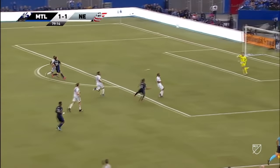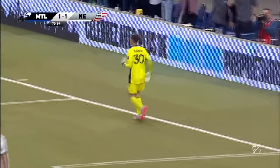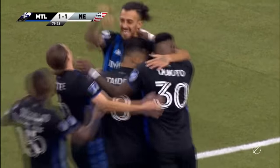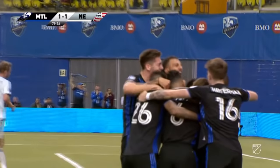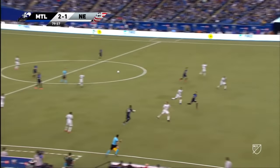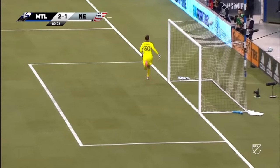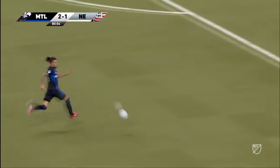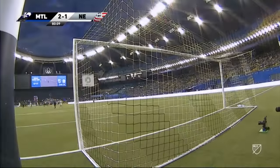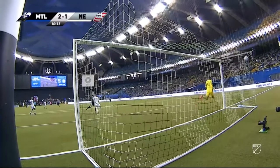Here comes Montreal again — Arruti trying to keep the keeper... oh my word, what a goal from the Argentinian! Flipping the script — the Revs thought they were up 2-1, Montreal has now taken the lead. With Matt Turner off his line, he tries the cheeky lob and it comes off perfectly. Arruti's not going to beat you with pace or quickness, but what he is going to beat you with is his creativeness — and that was fantastic.